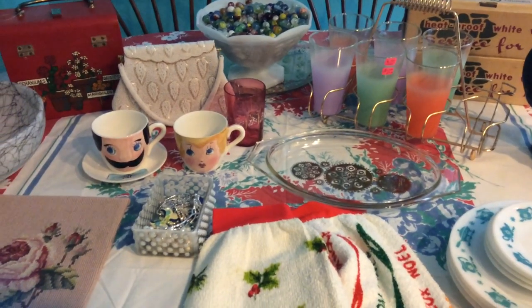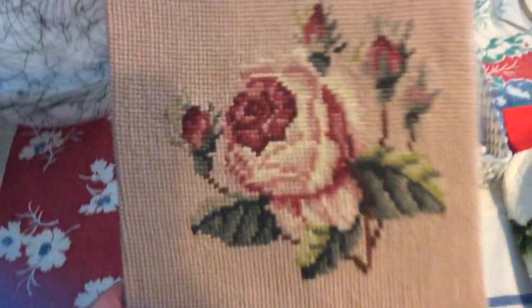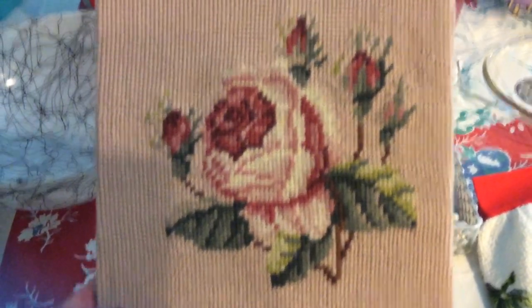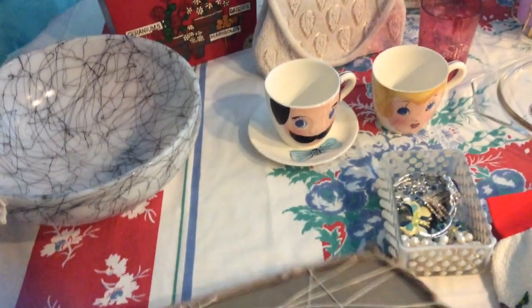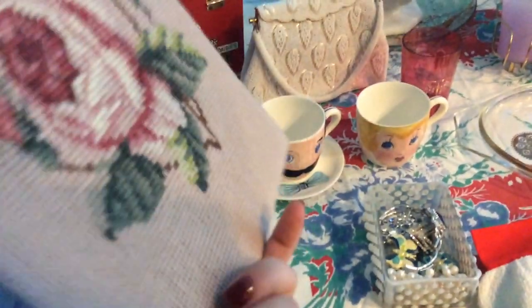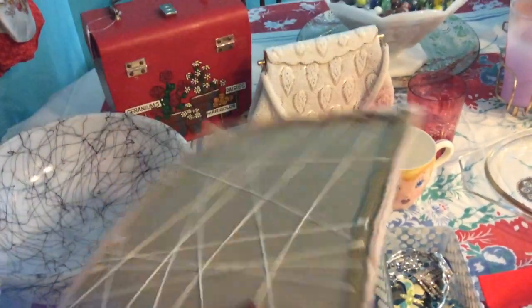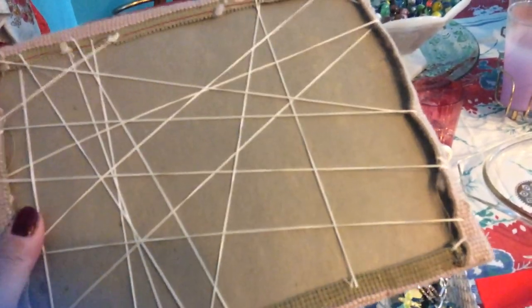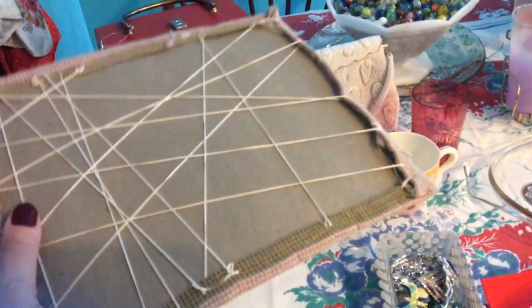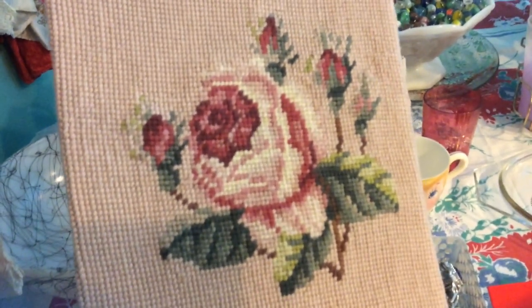The first item I got here was from the thrift store and it is this needlepoint. It has a rose on it and the yarn they used feels more like a wool yarn — it's definitely a little scratchier. I'll probably do a test to find out what material it's made out of. Here's the back: it's just cardboard and they used some twine to hold the work together. I paid 99 cents for it. I might frame it — I'm not sure exactly what I'm going to do with it yet but I really like the look of it.